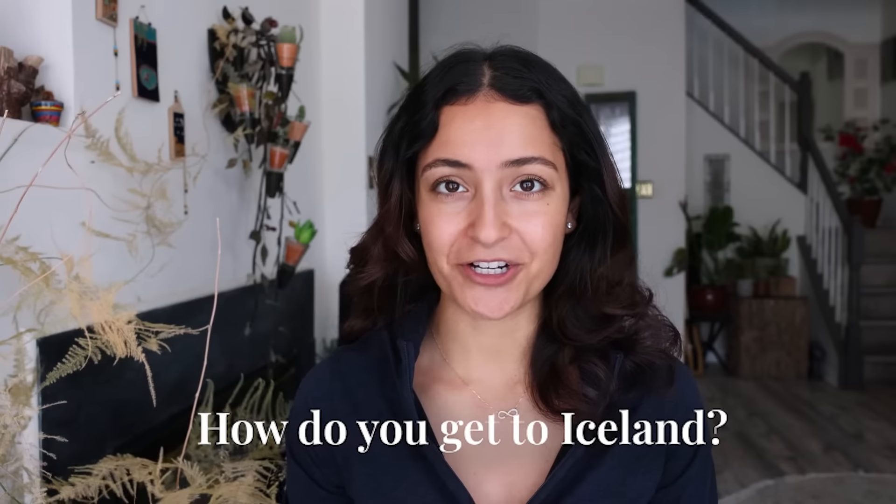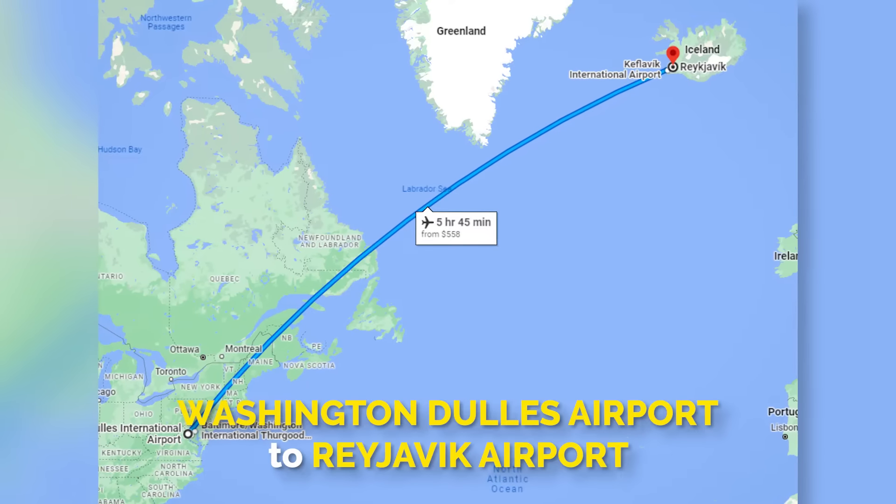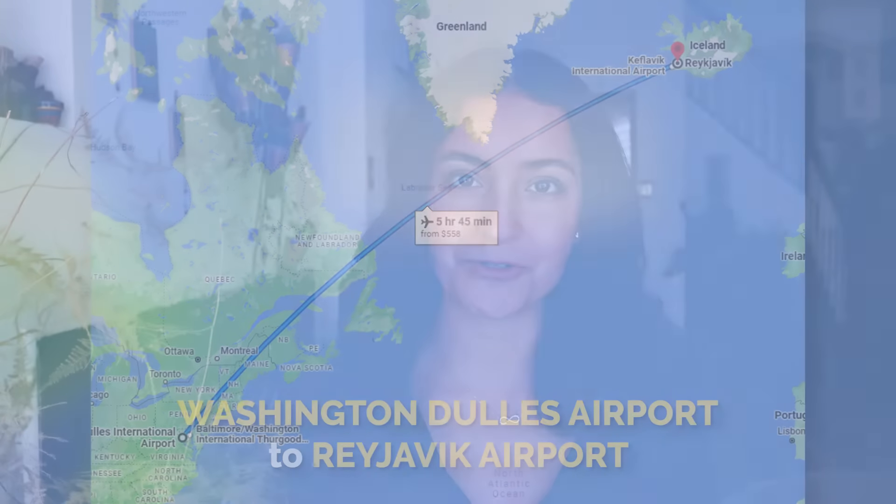How do you get to Iceland? You're going to want to fly into Reykjavik airport. I was able to get a direct flight from Washington Dulles airport directly to Reykjavik, and it was absolutely perfect.